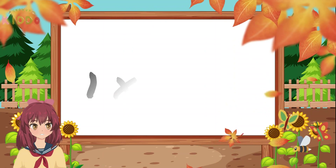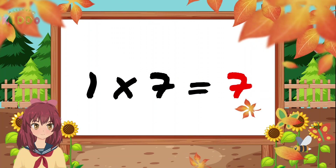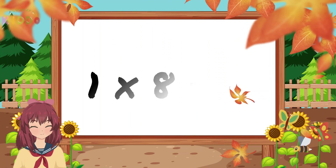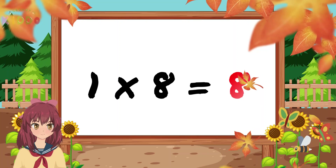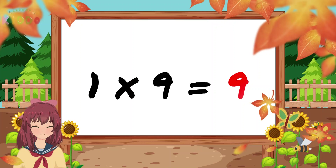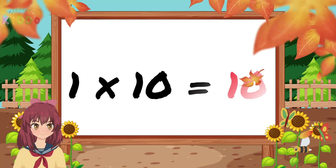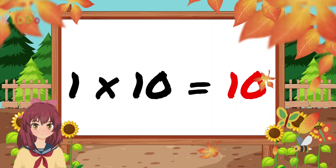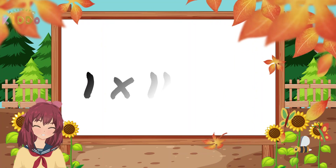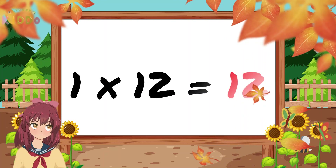1 times 7 is 7. 1 times 8 is 8. 1 times 9 is 9. 1 times 10 is 10. 1 times 11 is 11. 1 times 12 is 12.